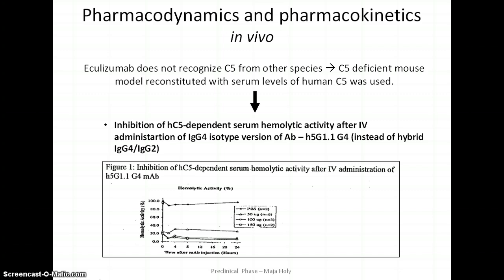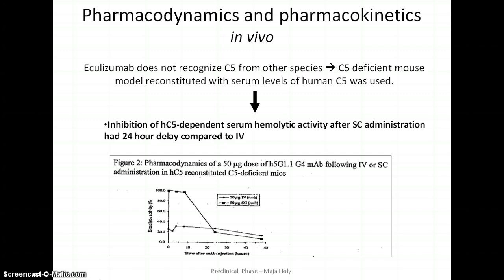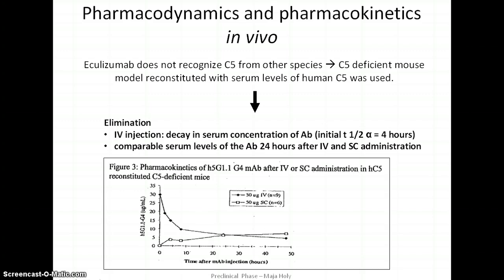In PBS-controlled mice, C5 proteins were able to reconstitute hemolytic activity. Maximum plasma concentrations of eculizumab with therapeutic doses were achieved within one hour of infusion. Subcutaneous administration also provided protection from C5-dependent serum hemolytic activity; however, the kinetics of systemic inhibition was delayed by 12 to 24 hours compared to IV injections. After IV injection, a rapid distribution half-life of four hours was followed by a slow decline in serum concentrations over the next 48 hours. In contrast, subcutaneous administration was followed by a progressive rise in serum concentration, with serum levels at 24 hours and thereafter comparable between SC and IV routes.